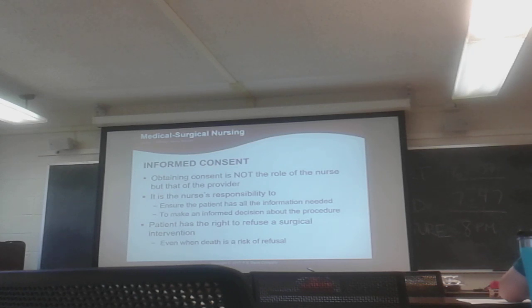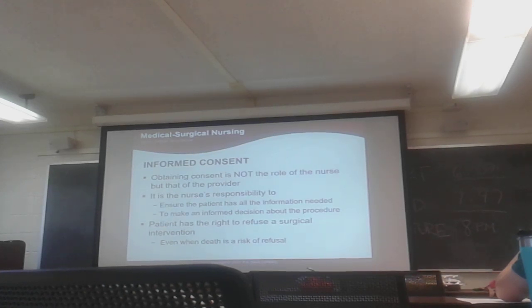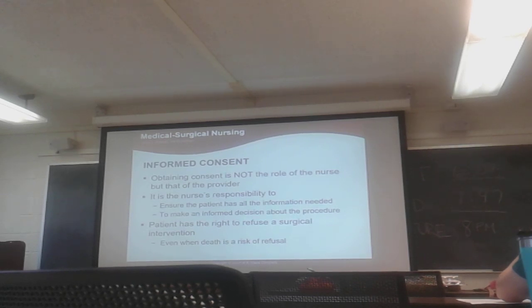For consent, it's not the role of the nurse — that's the surgeon's role. The role of the nurse is to make sure the patient has all the information they need and that they understand it. It's the nurse's responsibility to know that the patient is making an informed decision and has all the information they need to know.